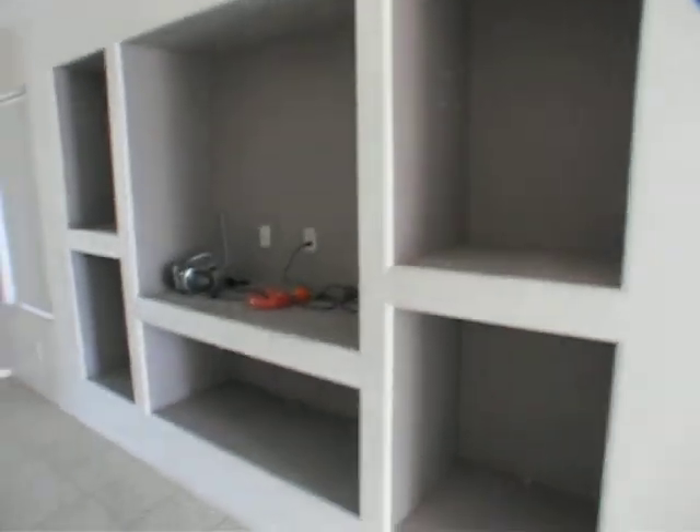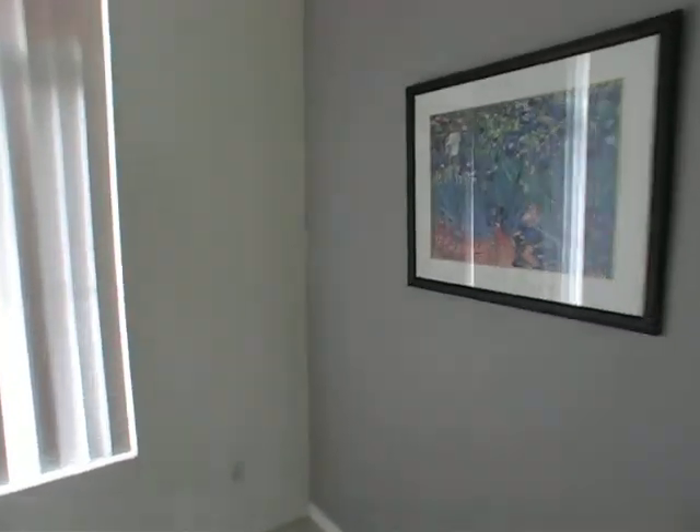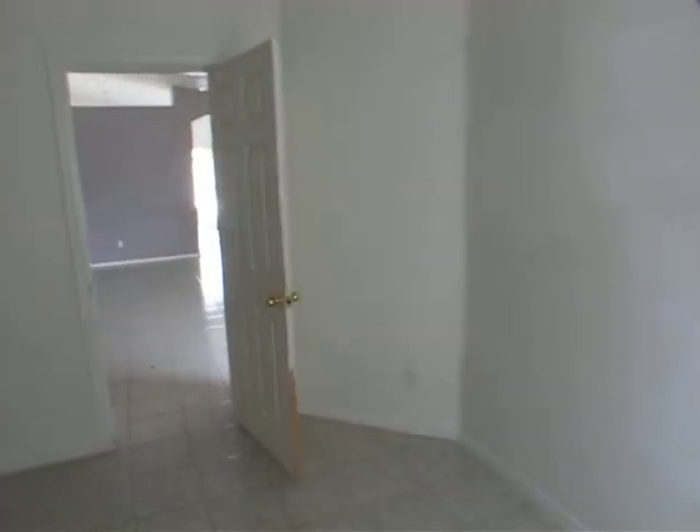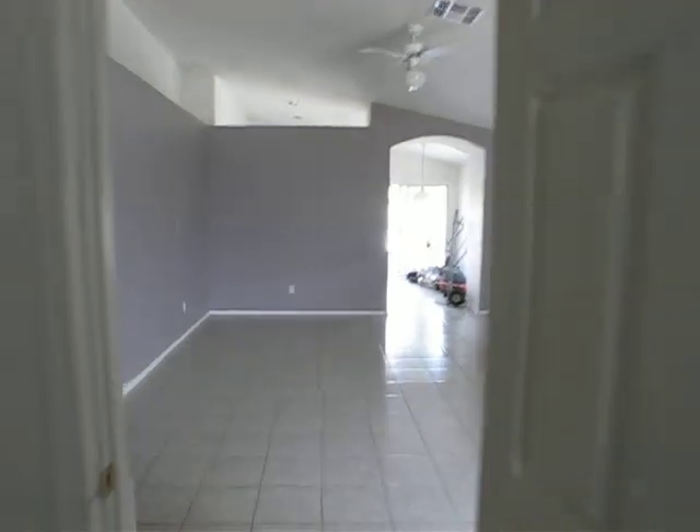This one has a big entryway with tile floor down. The challenge is this is actually a two-bedroom plus den. They're calling this a bedroom, and it's got a little angled wall. You'd have to build a closet probably on that wall right there to make this into a real bedroom.